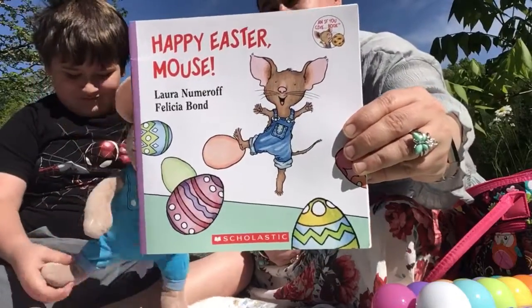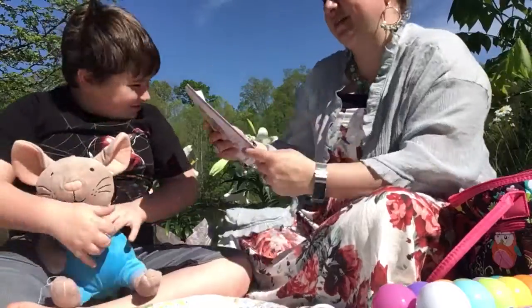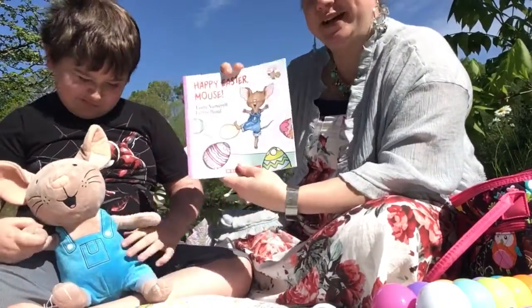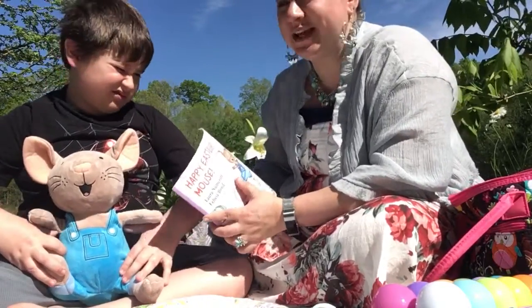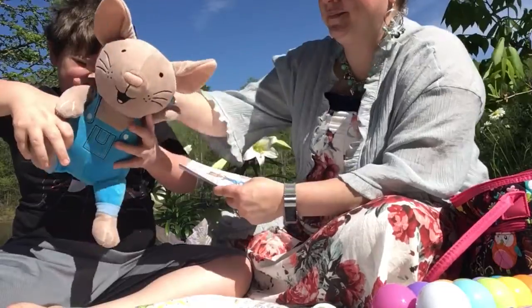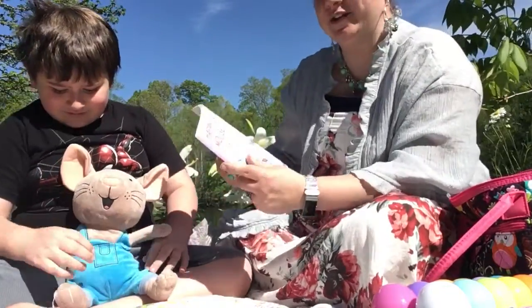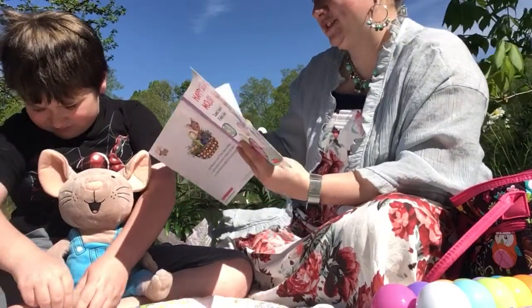I love these books. The author has several of them that they wrote. So today we're reading about Mouse — this is the same Mouse that went to the movies at Christmas time, and went to school and ate a cookie and a brownie. Happy Easter Mouse.